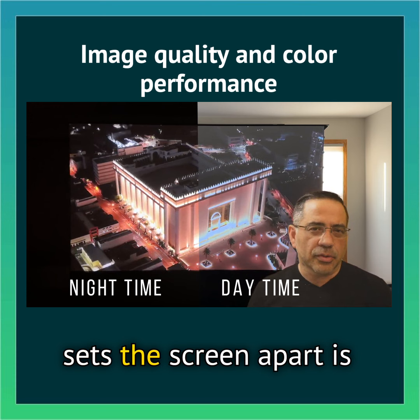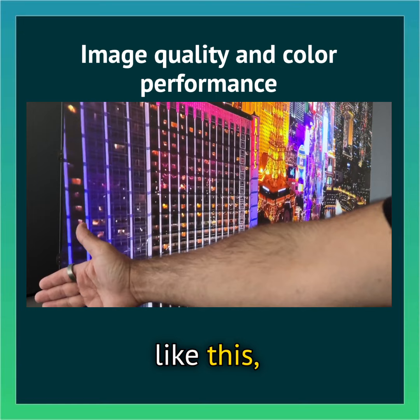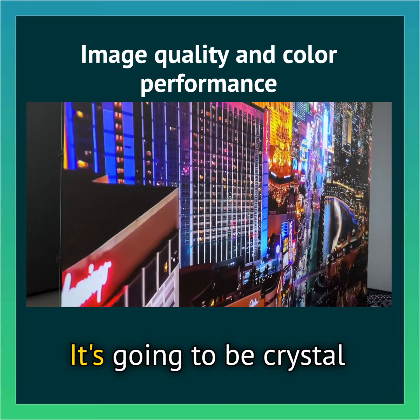The other thing that sets the screen apart is that it has a 160-degree viewing angle. That means that if you are very close to the screen, literally almost right next to it at just an angle like this, you're going to be able to see an amazing image — no distortion. It's going to be crystal clear.